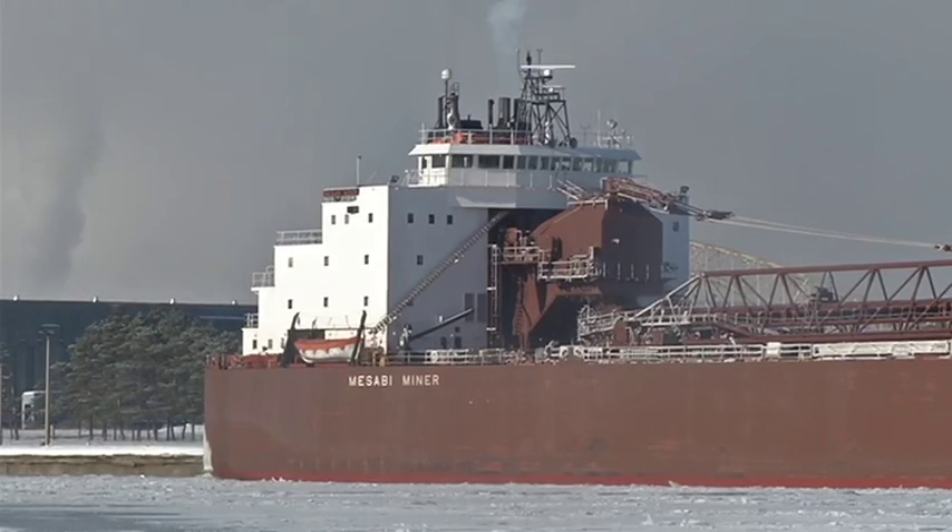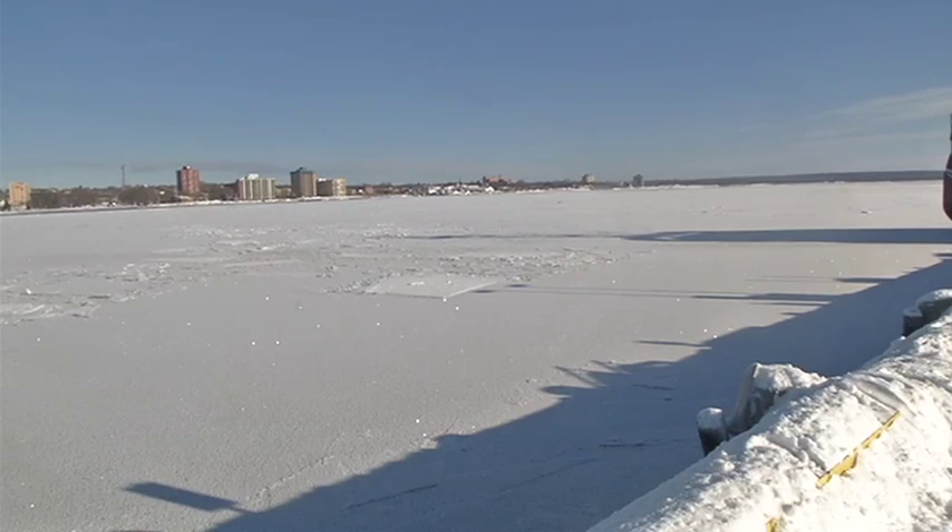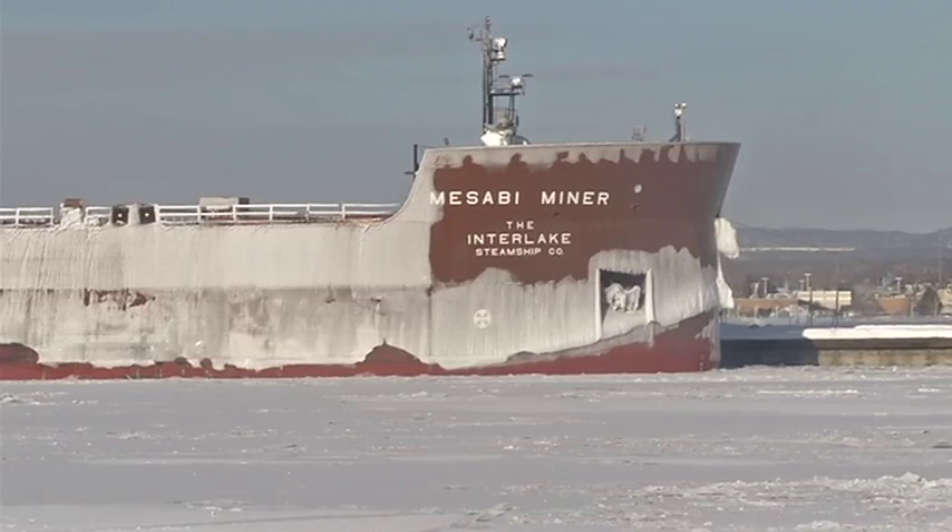Both the Soo Locks and the Coast Guard are doing their best to keep this multi-billion-dollar shipping industry moving. It's caused some delays, but we have not had any what we would call a waterway closure at this point. So things have been slowed, but they are moving.